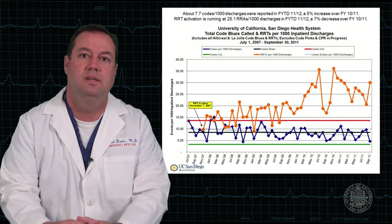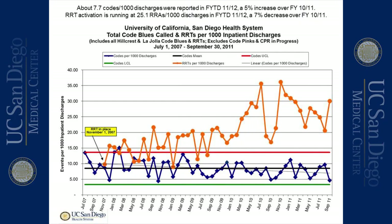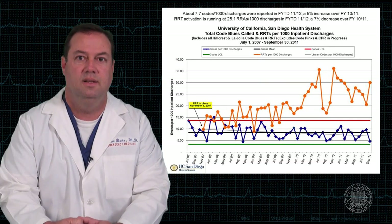In this first slide, we see the general trend in rapid responses and code blues. The code blue may not be the exact right metric because we encourage folks to call a code blue when they need somebody to come quickly, but it doesn't necessarily reflect an arrest. Later on, we're going to focus specifically on patients who lose their vital signs or have a cardiopulmonary arrest. The general trend has been downward for code blues and upward for rapid responses, which is the trend we hope to see.